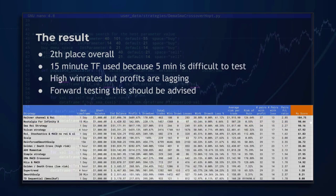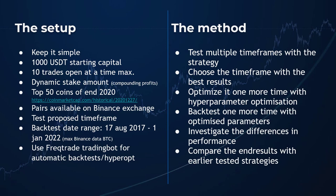Strategies that are already available as FreqTrade code will be looked at to see what they do. On this slide you can see the complete methodology that I use, and you can use this as an inspiration to develop your own methodology for testing and comparing trading strategies between each other.